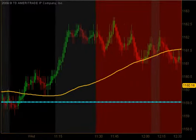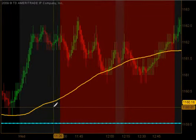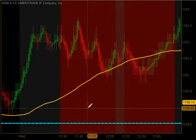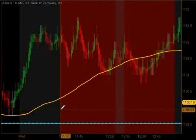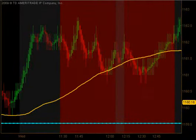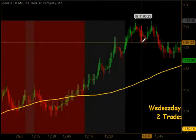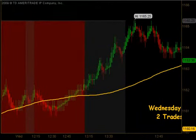Between 11.30 and 1.15, there were no opportunities that we take because we do not trade the lunchtime dead zone. We do not initiate any new trades here. But coming out of lunch, the market continued to push higher up to 11.65 before it started to reverse down.